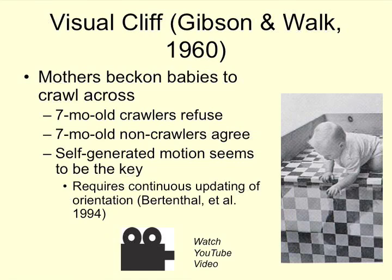One researcher concluded that it was the continuous updating of orientation — always knowing where we are in order to move ourselves forward — that is the piece of understanding when it's safe to walk across something and when it's not. Pause here and open up the visual cliff video to see a demonstration of a mom beckoning her infant to crawl across.